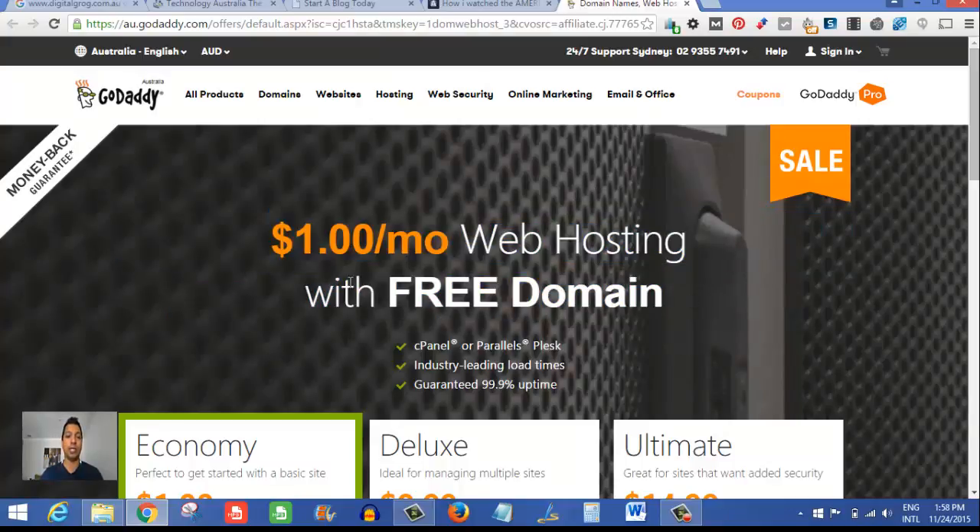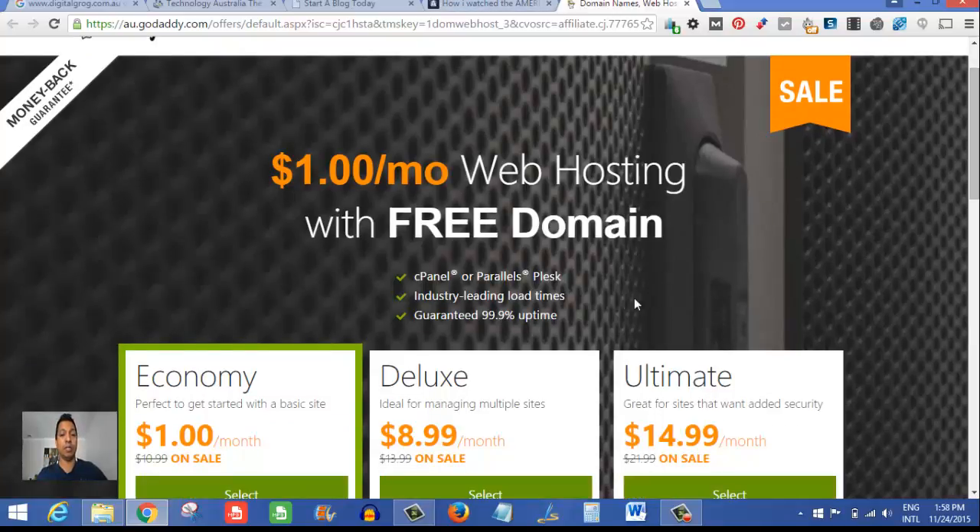It also has a free domain — how cheap can that be? They're pretty much giving it out for peanuts, and I'm sure they won't keep this offer for very long. You do need a cPanel, because it makes things very easy to do the admin work behind the blog, and this is something you should really look out for in any web hosting company 99.9% of the time.